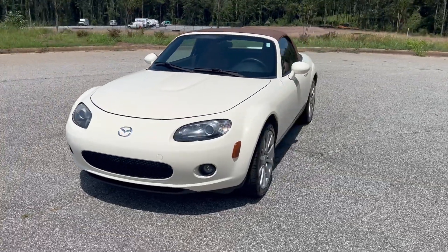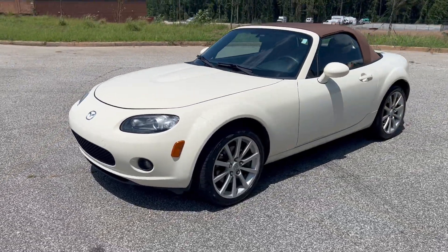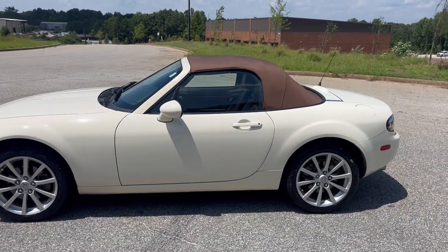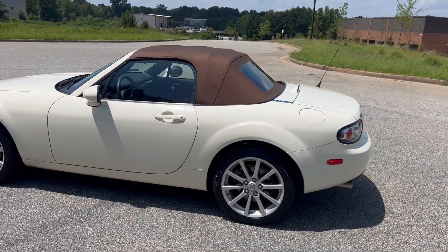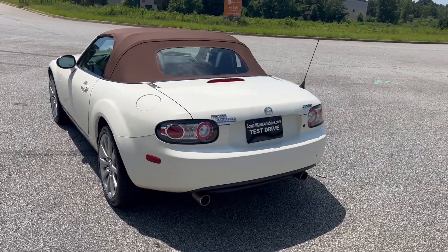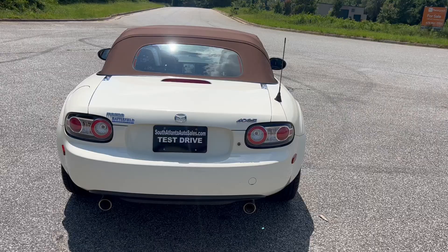We're gonna do a quick walk around on the 2008 Mazda Miata MX-5. This vehicle's only got 88,000 miles on it. It does have a manual transmission. The paint and the top are both in good shape and the car drives really well. We're gonna go ahead and finish this walk around, get to the inside, and do a quick test drive.